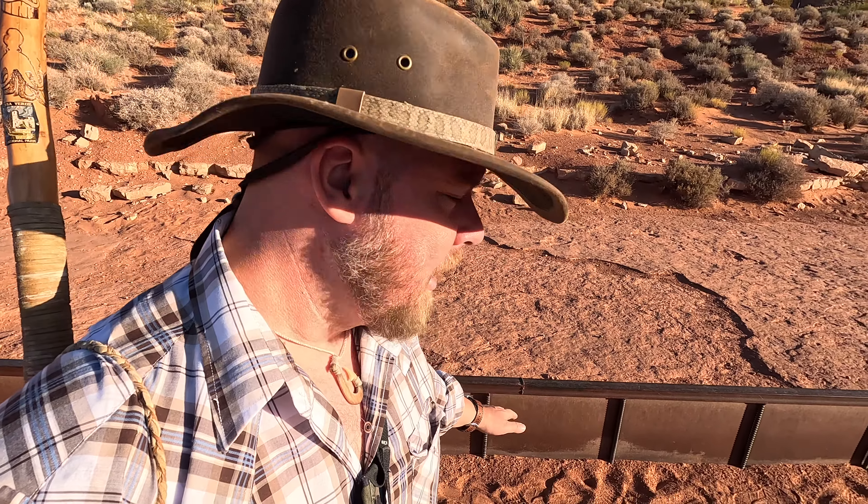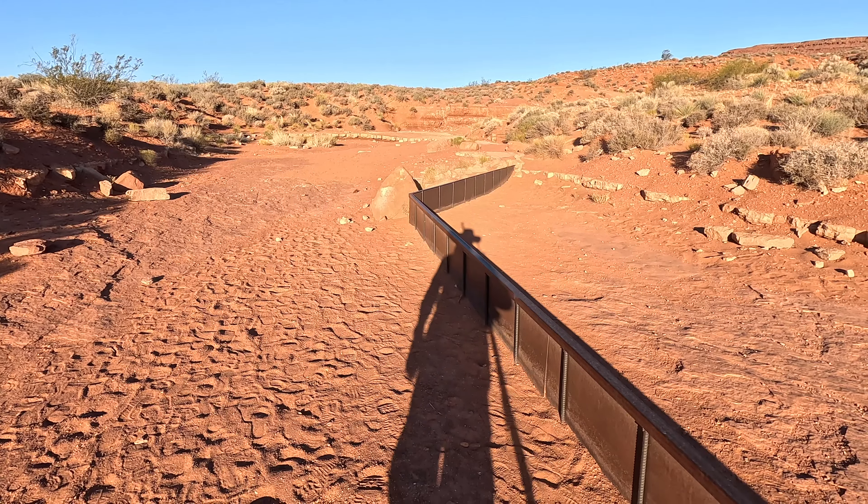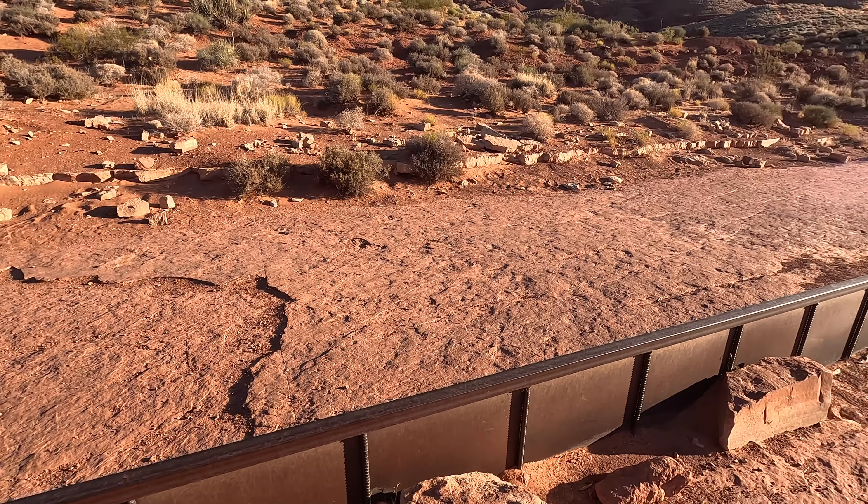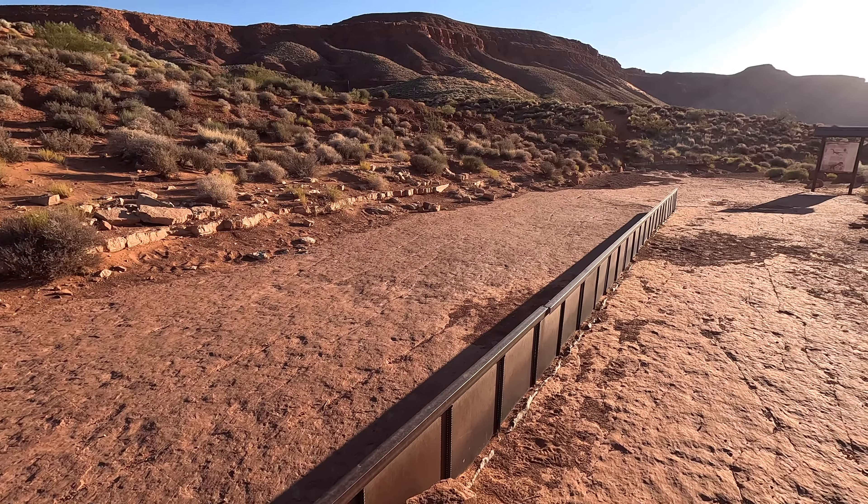So we drop down onto this rock slab and they have this weird little pony wall — a little barrier. There are footprints in here. When you're walking around a slab like this, you want to be careful where you step so you don't step on the fossils, because any friction on these fossils is going to wear them down that much faster. We want to preserve them for as long as possible.